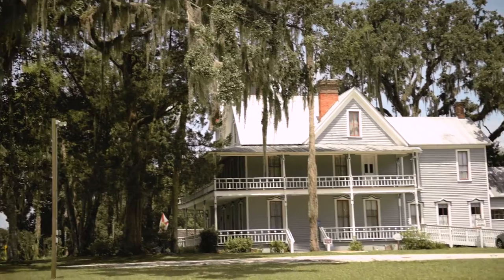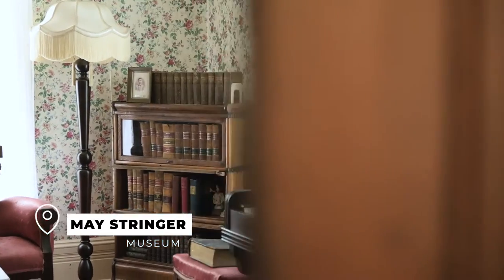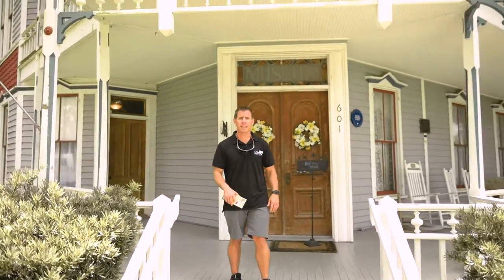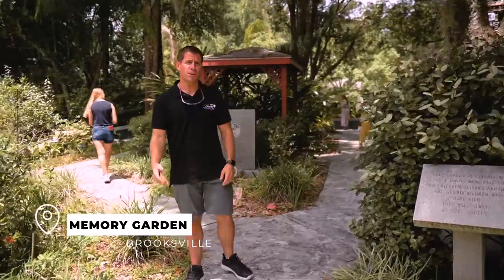Another great spot on the Mermaid Trail happens to be a historical location called the May Stringer Museum. Let's go check out some of the space outside. When you're at the May Stringer Museum, make sure you check out the Memory Garden.